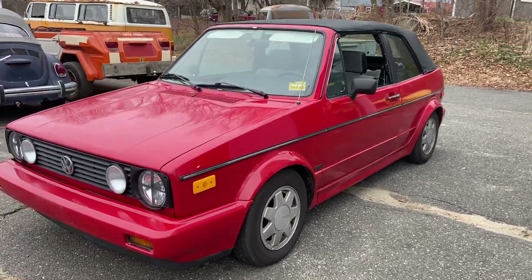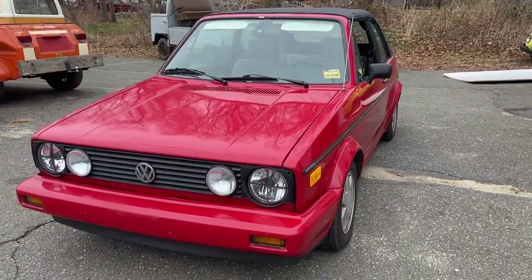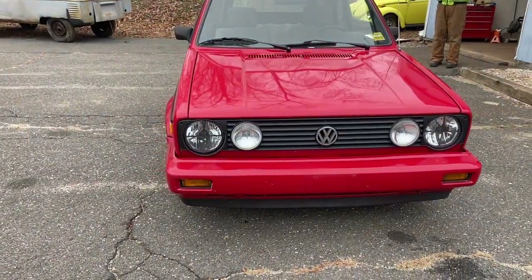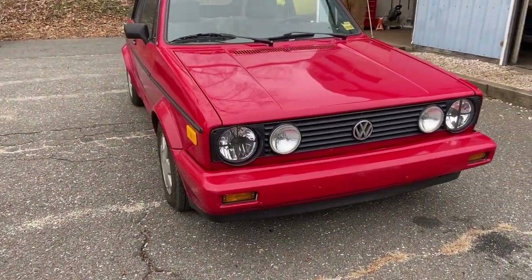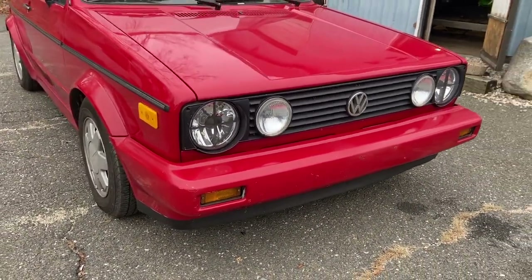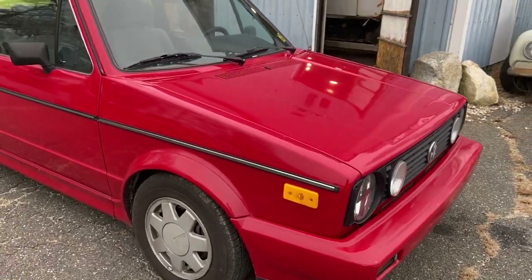So here she is. As I said, it's a little worse than thought. There is a plus — best thing on this car is these crosshair lights. And we'll look her over.